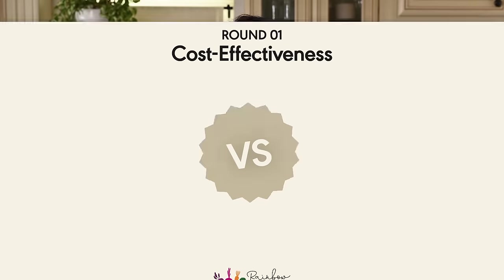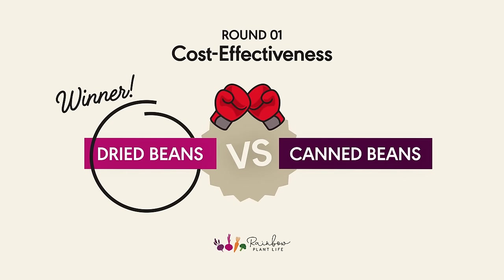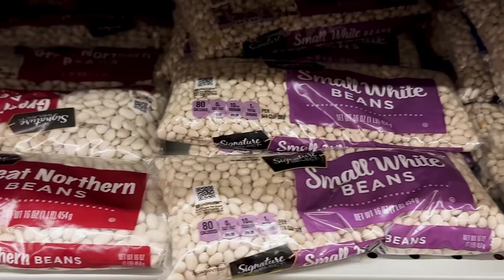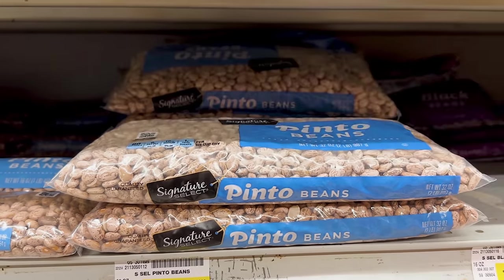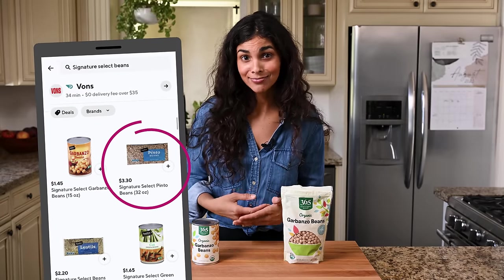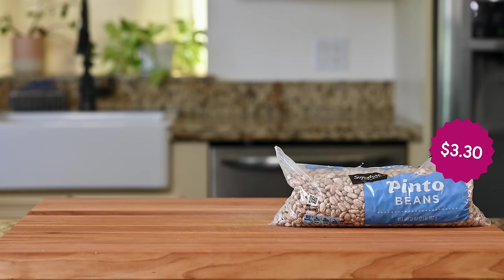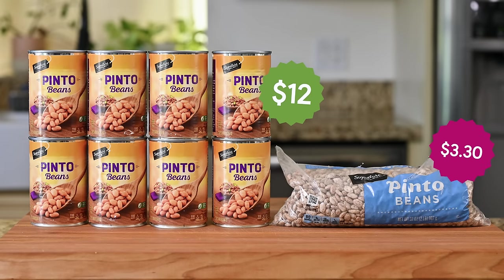We can dispense with the first two factors pretty quickly. In terms of cost-effectiveness, dried beans are the clear winner. At my nearest chain grocery store in Southern California, a two-pound bag of dried beans costs $3.30 and yields 12 cups of beans. It would take eight cans of beans to get the same amount for a total cost of about $12 — dried beans are more than three times cheaper.